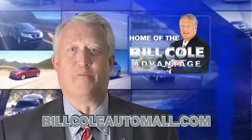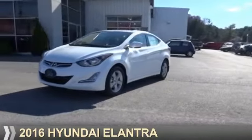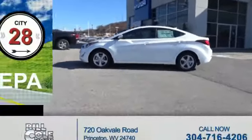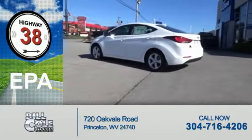Check out this vehicle from the Bill Cole Auto Mall. Presenting the 2016 Hyundai Elantra. It's powered by front wheel drive and a 1.8 liter 4-cylinder engine. Great fuel efficiency saves you money by requiring fewer trips to the gas station.